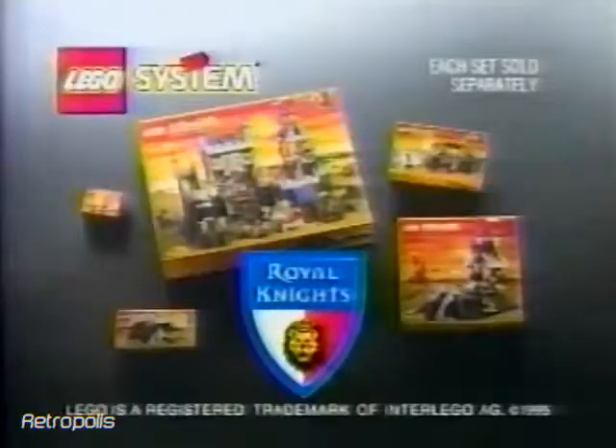LEGO Mania! Royal Knights — exciting new sets to collect from LEGO System, each sold separately.